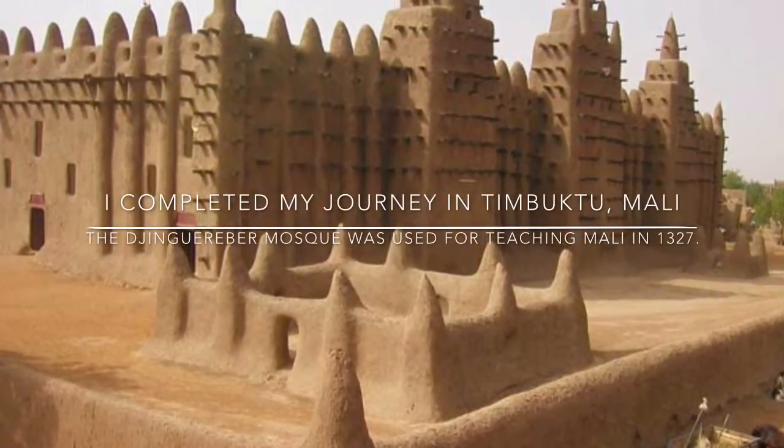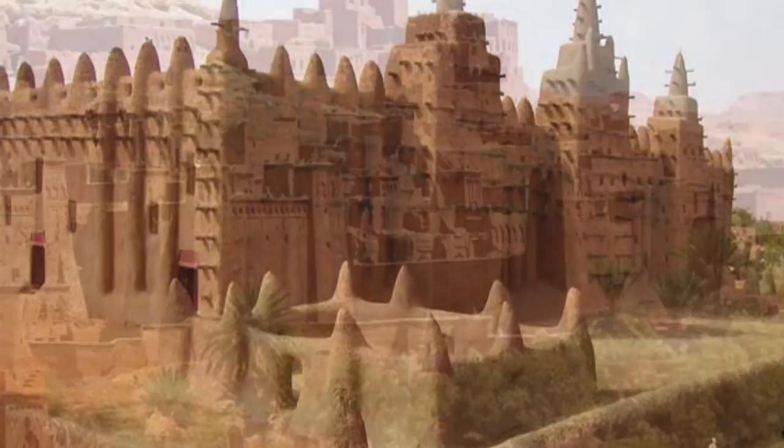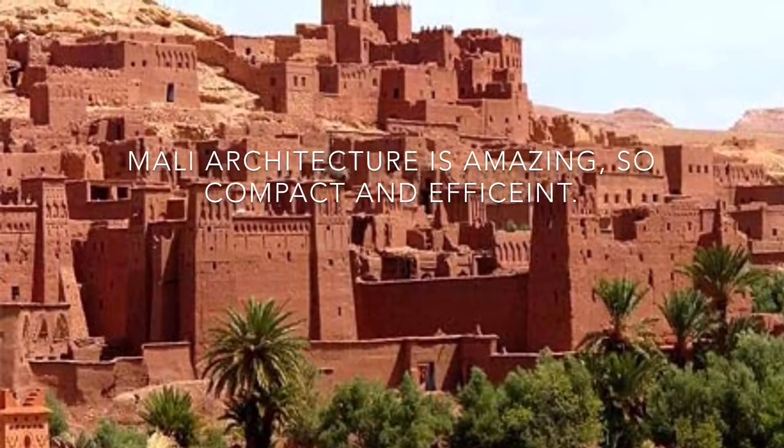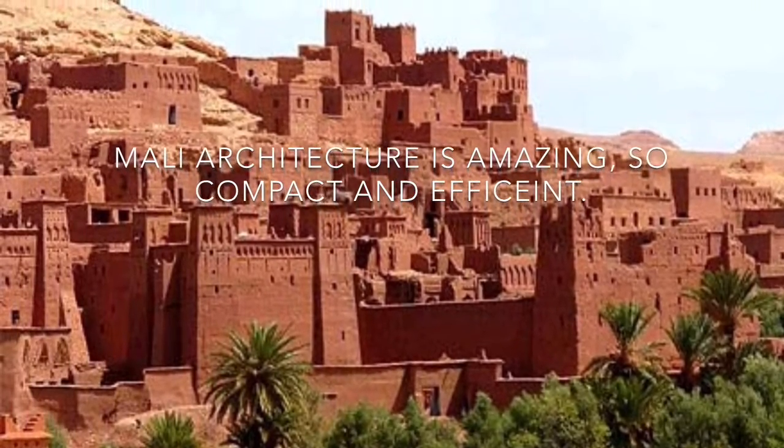I completed my journey in Timbuktu, Mali. The Djinguereber Mosque was used for teaching in Mali in 1327. Mali architecture is amazing — so compact and efficient.